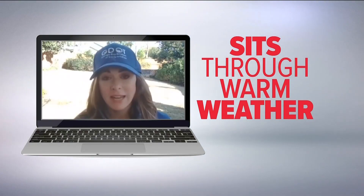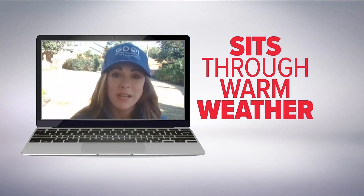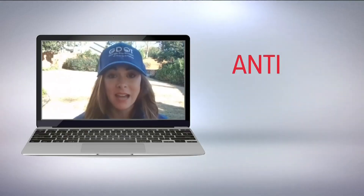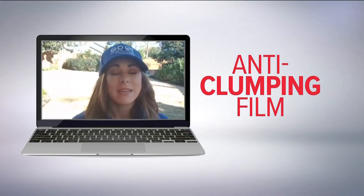You've got salt in these barns that sits through hurricane season, that sits through a warm Georgia summer. And so some of the salt in that barn can get compacted. Sometimes having that blue salt with that anti-clumping film can be of a benefit.